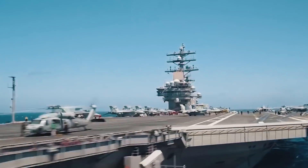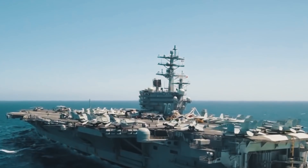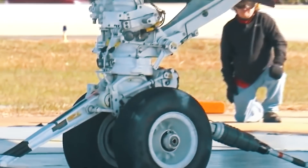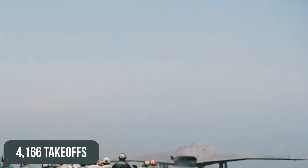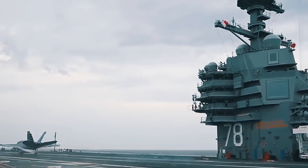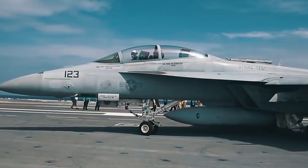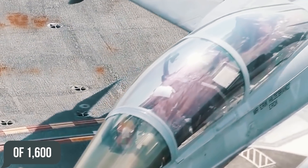Experts were especially worried about the electromagnetic catapult, which could malfunction after only 400 aircraft launches in a row, as opposed to the planned 4,166 takeoffs. At the same time, the probability of the aero finisher's failure arose after the reception of only 25 aircraft in a row, instead of the planned 1,600.